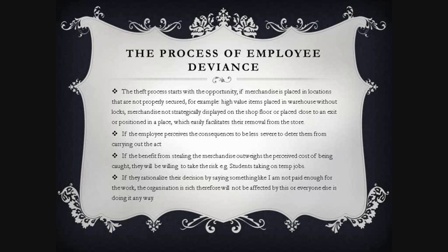The theft process starts with opportunity — if merchandise is placed in locations that are not properly secured, for example high-value items in a warehouse without locks, or placed close to an exit. If the employee perceives the consequences to be less severe, and the benefit from stealing outweighs the perceived cost of being caught, they will take the risk. They may also rationalise by saying: 'I am not paid enough,' 'the organisation is rich and won't be affected,' or 'everyone else is doing it anyway.'